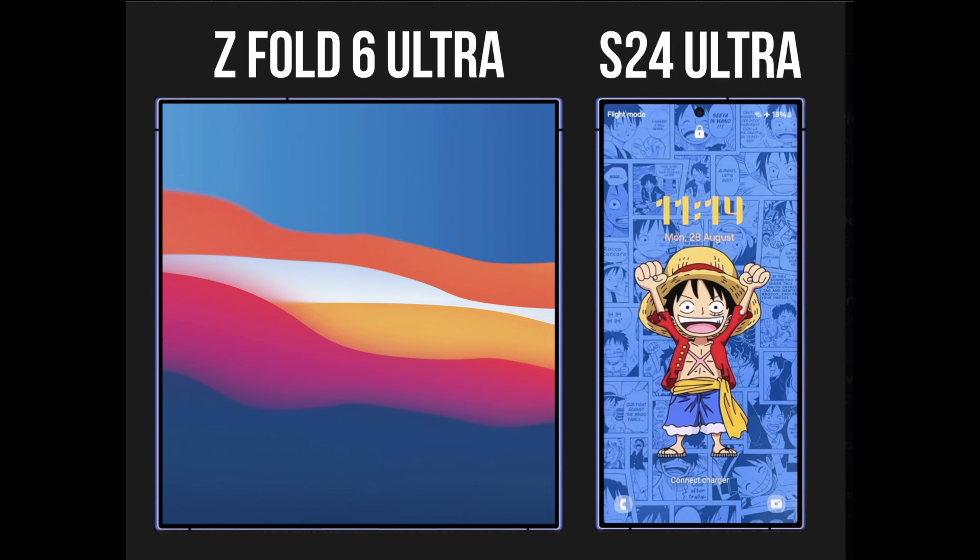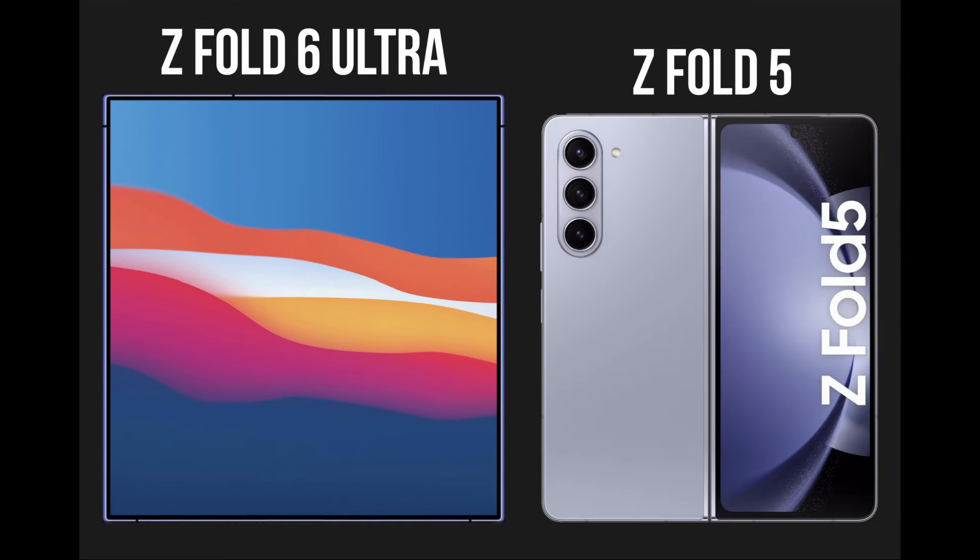Somebody named Tech Avenue put these two phones together and made a giant Galaxy Z Fold 6 Ultra, as he puts it. It's right next to a Galaxy S24 Ultra and also next to a Galaxy Z Fold 5 — and it dwarfs the Z Fold 5. The Z Fold 5 looks tiny compared to the Z Fold 6 Ultra, or Z Fold 6, whatever you want to call it.